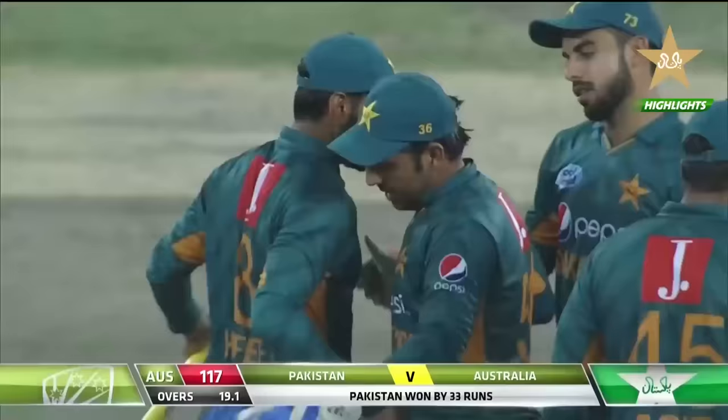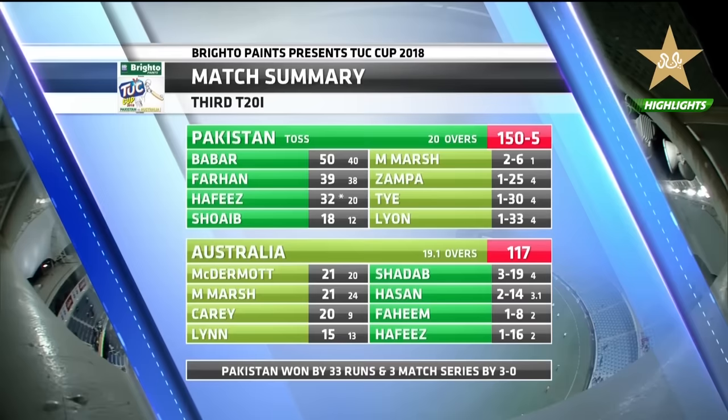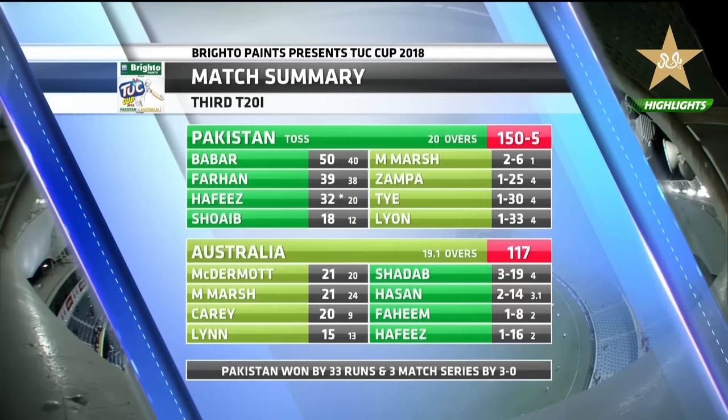Pakistan winning the toss, selecting to bat first — 150, that was always going to be difficult. Never going to be easy on this pitch — it was always slow and low towards the end of the game. Babar once again has been outstanding in this series — 50 from 40. Faham into the side for 39 from 38, and Hafiz 32 from 20. That was the bowling for Pakistan — Shadab three wickets, Hassan two wickets, and Hafiz just the one. In the end, Pakistan winning by 33 runs, winning the series 3-0.